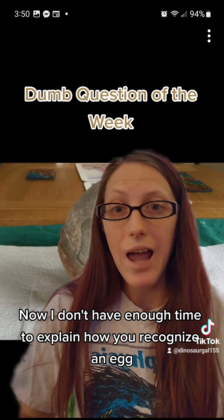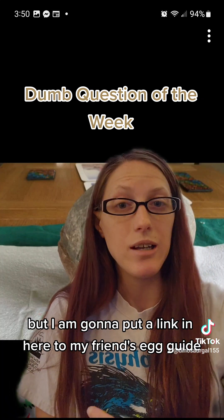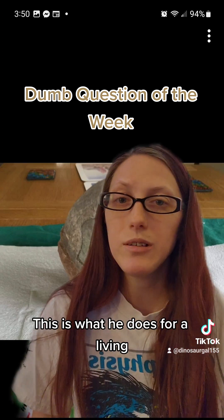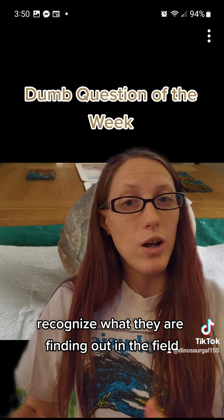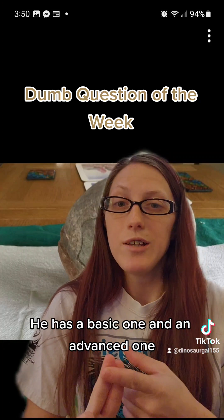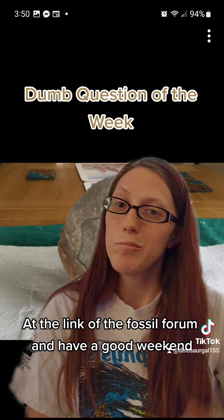Now I don't have enough time to explain how you recognize an egg, but I am going to put a link in here to my friend's egg guide. He is an egg expert — this is what he does for a living. He studies eggs and made a guide to help people recognize what they are finding out in the field. He has a basic one and an advanced one. So go check those out at the link on the Fossil Forum, and have a good weekend.